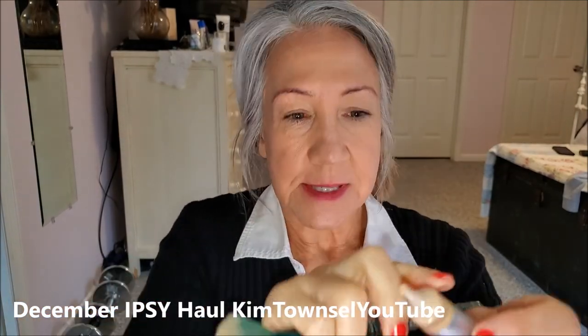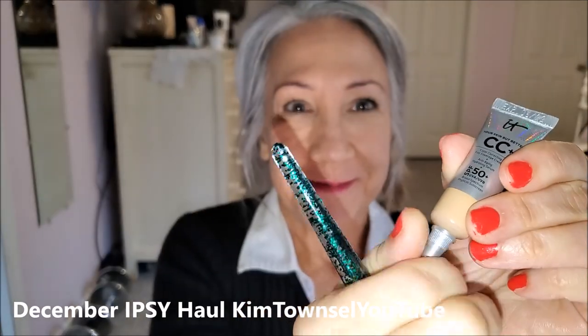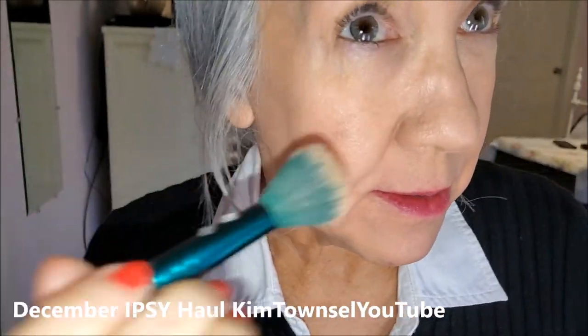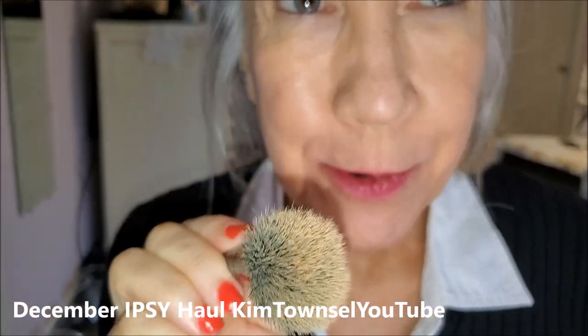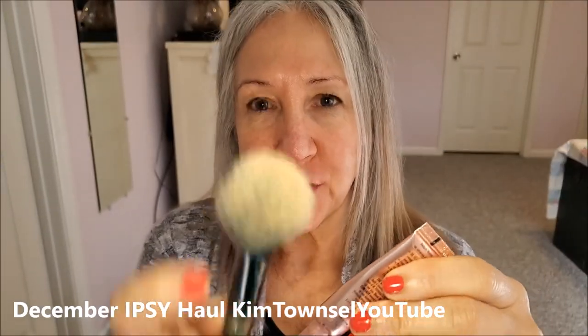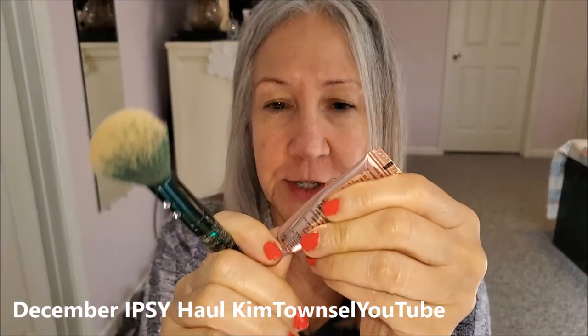It feels good, it's light, smells great. I put a little bit more on the brush and put it on my nose and it did cover the pores a little bit better, so right now I'm quite happy with this. I do have a real foundation brush but since I started using this for my tester I'm going to continue using that. That's what it looks like on.